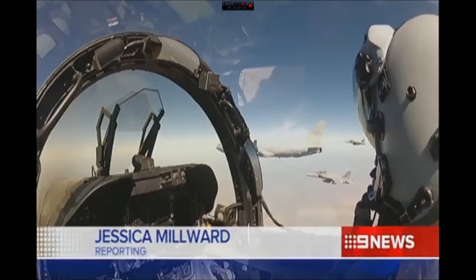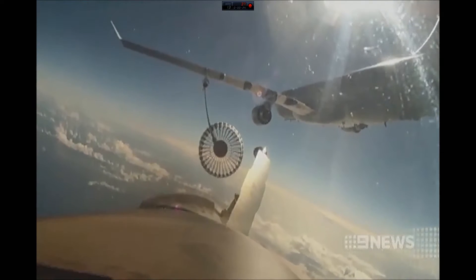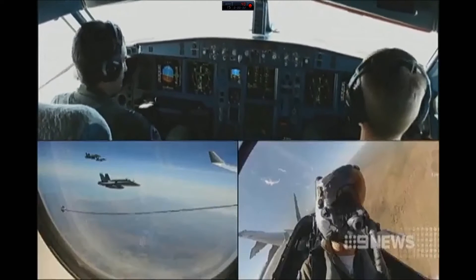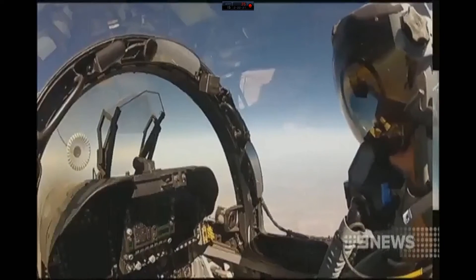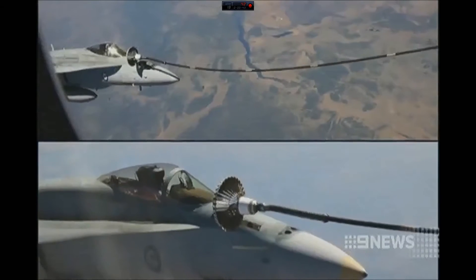The most delicate of missions — an airborne refuel 8 kilometres up, flying at 770 kilometres an hour. In the skies south of Darwin, this is Exercise Pitch Black, a mock fight with FA-18 Hornets. Gently and with remarkable precision, the Hornets edge into place, taking on fuel from the KC-30.